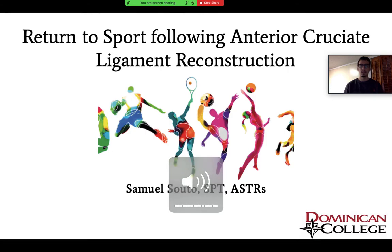Good evening everybody. My name is Samuel Soto. I'm a student physical therapist from Dominican College, and today I'm going to be talking about return to sport following anterior cruciate ligament reconstruction, also known as ACL reconstruction.